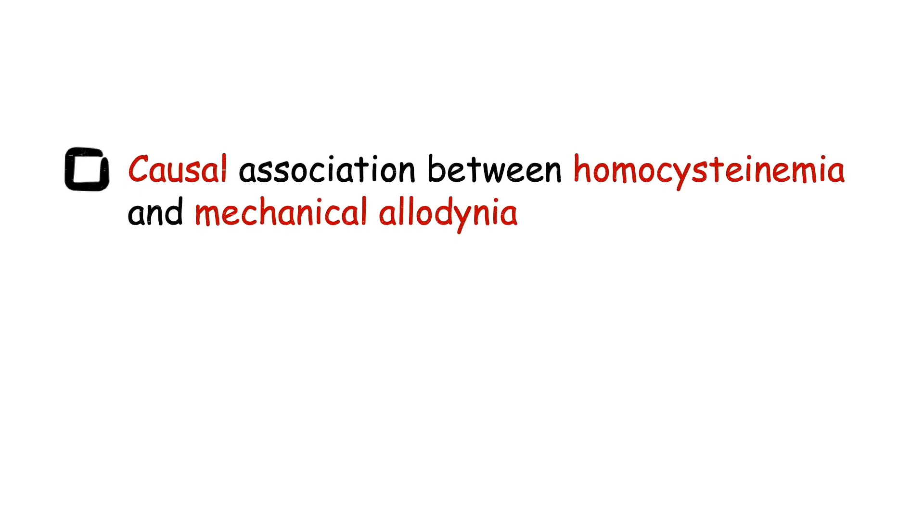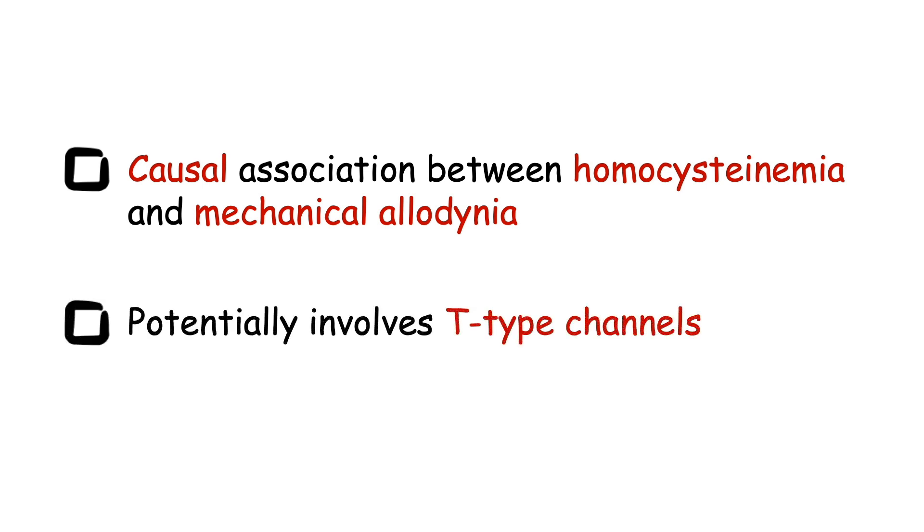In conclusion, with this study we established the causal link between homocysteinemia and the development of mechanical allodynia, which may rely on the pathological alteration of T-type calcium channels.